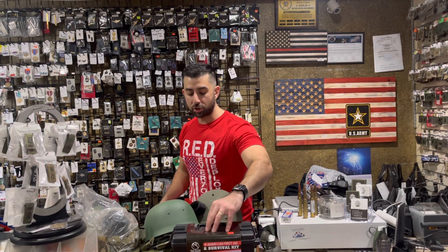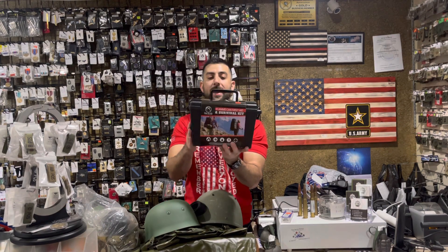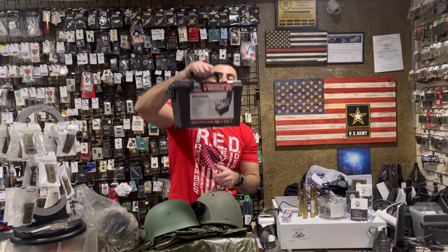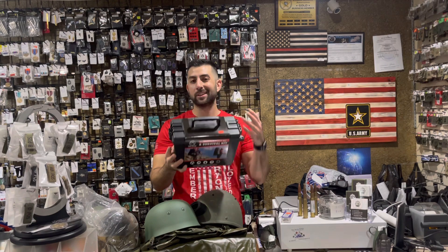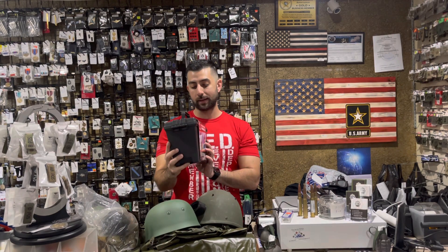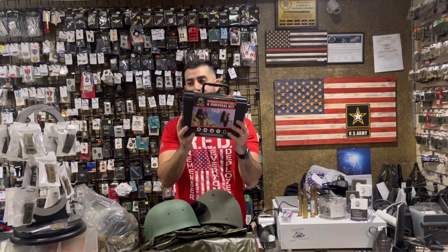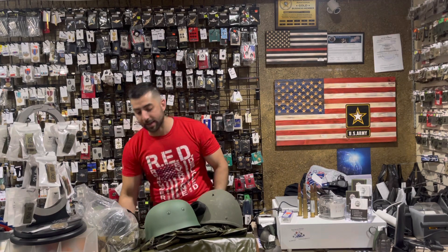This is a unique item — it's a plastic ammo can, but inside you get a bunch of different first aid gear: really critical essential first aid items, all in the ammo can at only $39.99. A really great bang for your buck all in one, especially if you need something for storage. We do have this available.